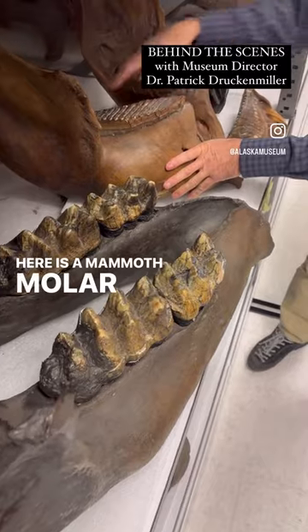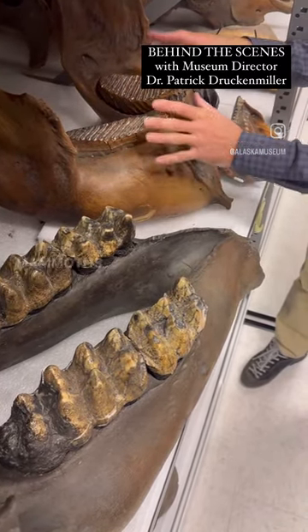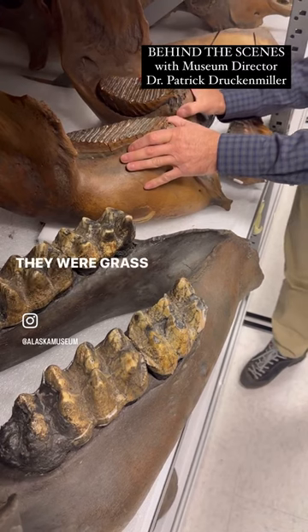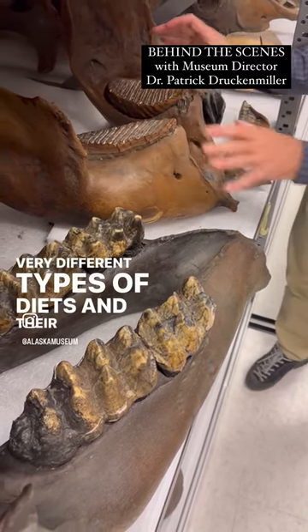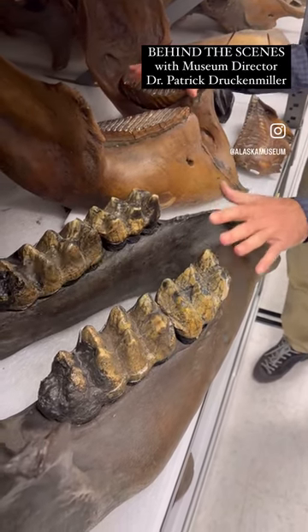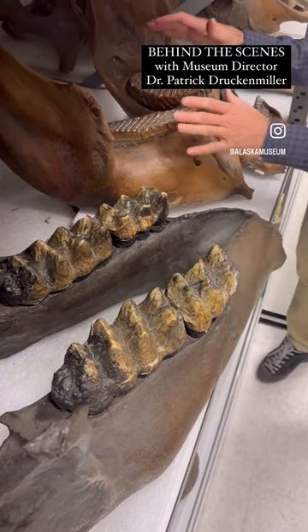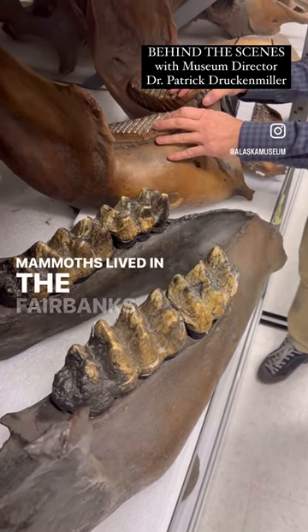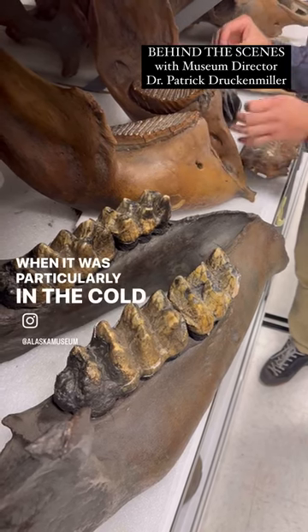Here is a mammoth molar that you can see is very flat — it looks like an old-fashioned washboard. Mammoths were grazers; they were grass eaters, very different types of diets. Their diet reflects different climate periods in the last Ice Age. Mastodons lived during the warmer intervals when there were trees, while these mammoths lived in the Fairbanks area during the cold intervals of the last Ice Age.